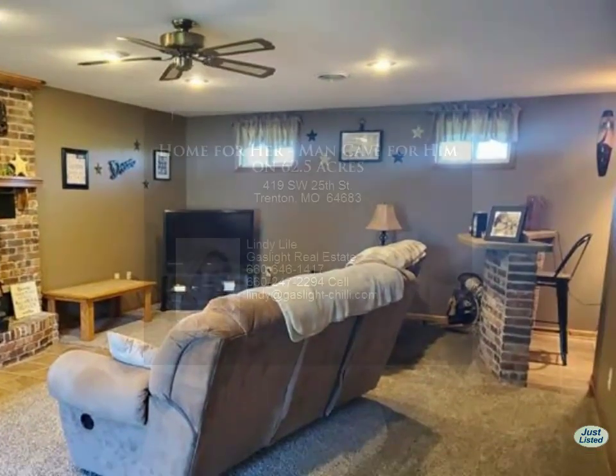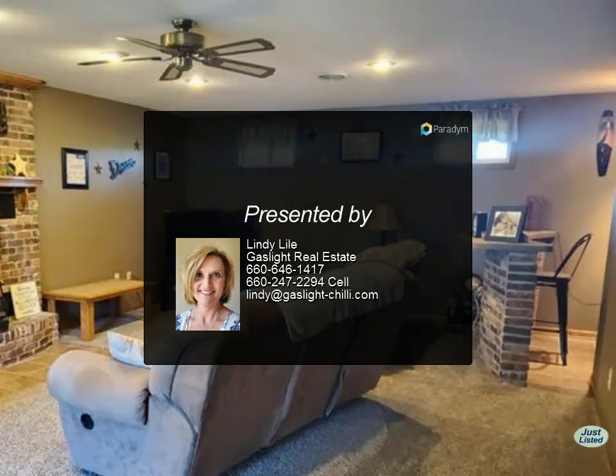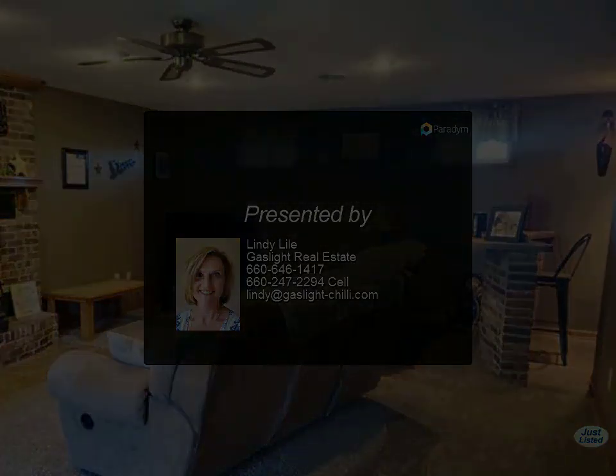This property is a must-see. It is a perfect mix of home for her and plenty of man cave for him. All of this sits on 60...